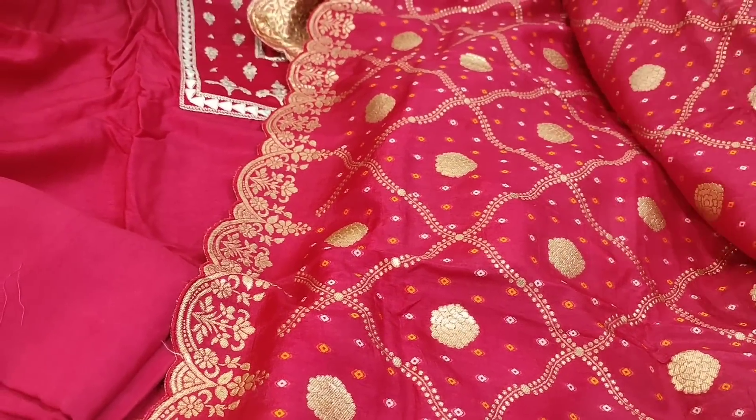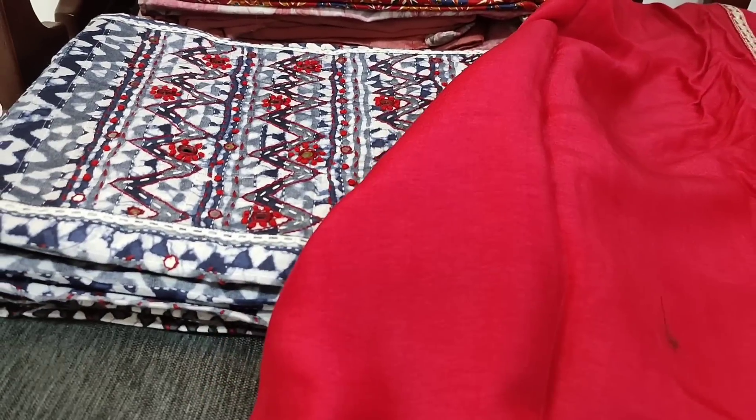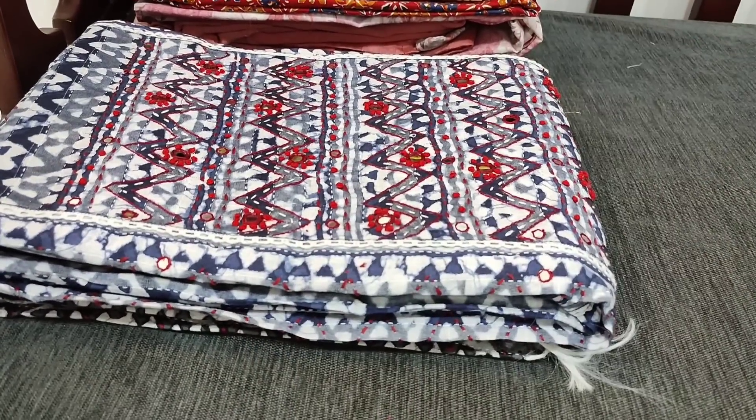It's a full length pure dola silk dupatta with borders on all four sides and rich weaving design all over. The cost of this set is 3199, single color.